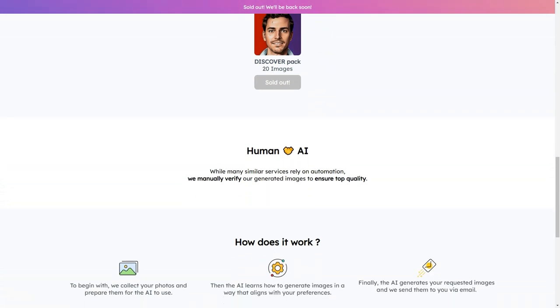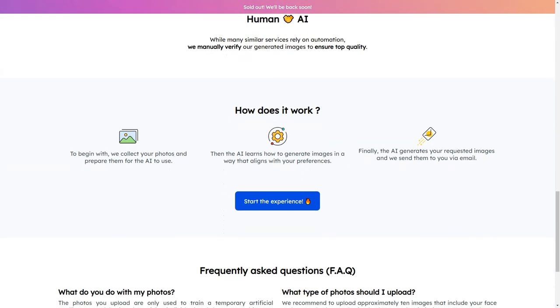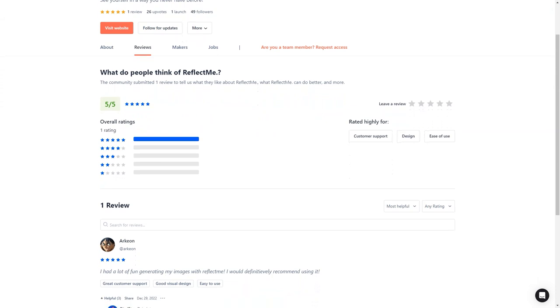In summary, ReflectMe is a must-try service for anyone looking to make a statement online. With its state-of-the-art technology, user-friendly interface, and affordable prices, it's no wonder why ReflectMe has become so popular. So what are you waiting for? Sign up for ReflectMe today and see why it's the best AI-based digital image creation service on the market.